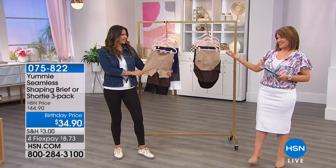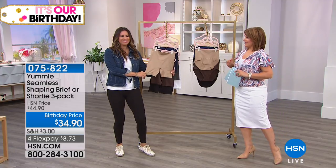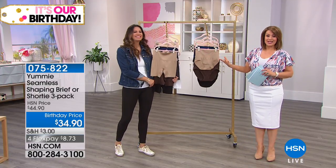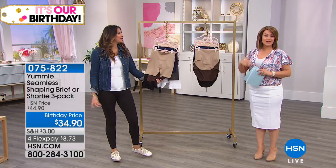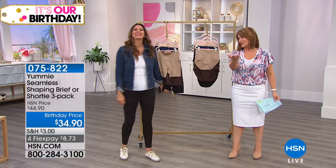My guest today has been in the fashion industry for over 20 years. Her name is Maria Tettamante. She is our brand expert for Yummy and we're so excited to be here. Because you get to talk to our girl one on one.